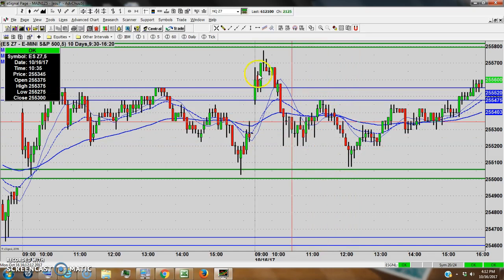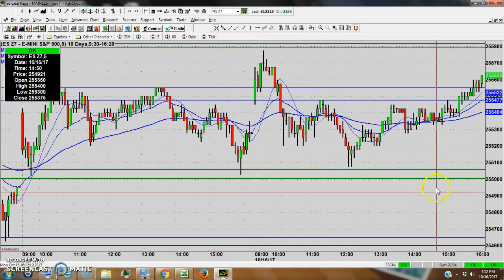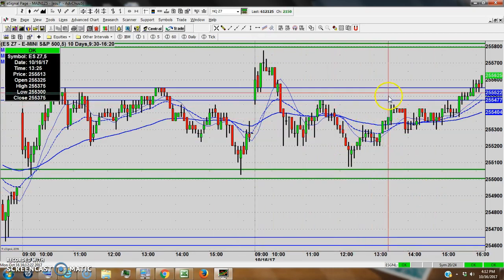We came down from just one tick under a big resistance to one tick above important support. And we kind of saw a tooth back up here — came to within a tick of resistance again and stalled out. You get your resistance area stall, and that usually sets up a good opportunity.